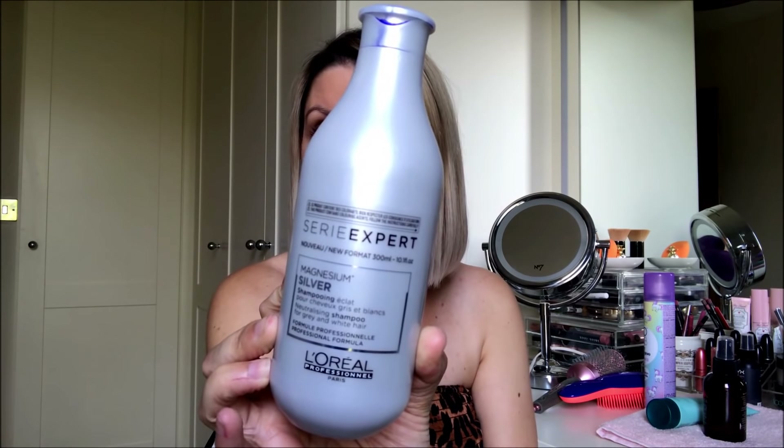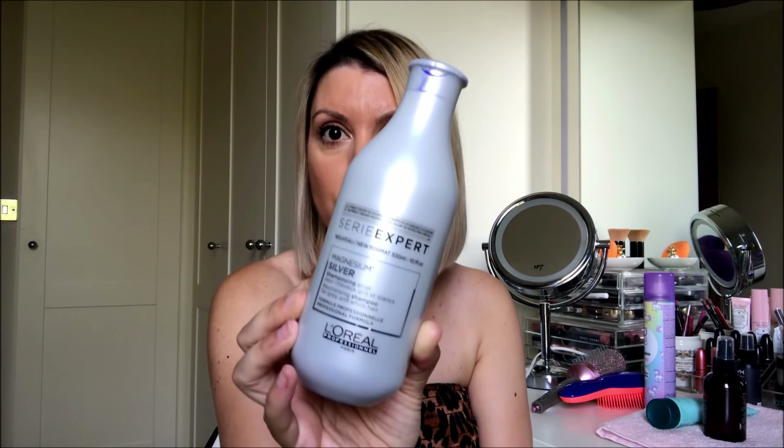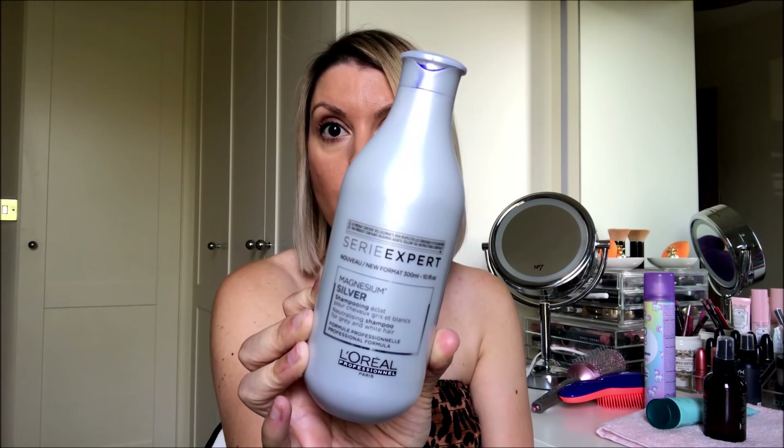On my second wash of the week, I use a purple shampoo to keep the brassiness out of my hair. I'm currently using the L'Oreal Magnesium Silver, the Colour Expert. It's a really potent neutralising shampoo for grey and white hair — a really good purple shampoo. It's imperative if you've got bleached blonde hair or your hair warms up when you colour it, just to knock out that brassy tone.